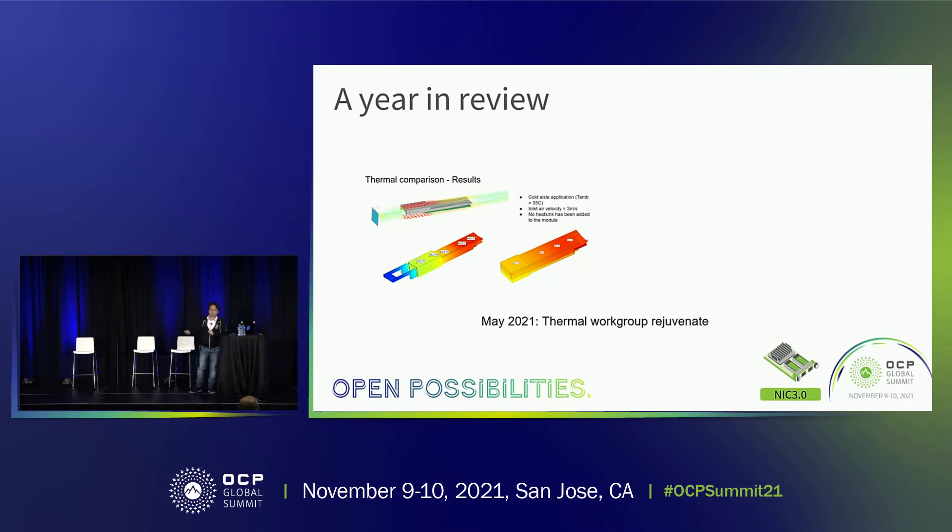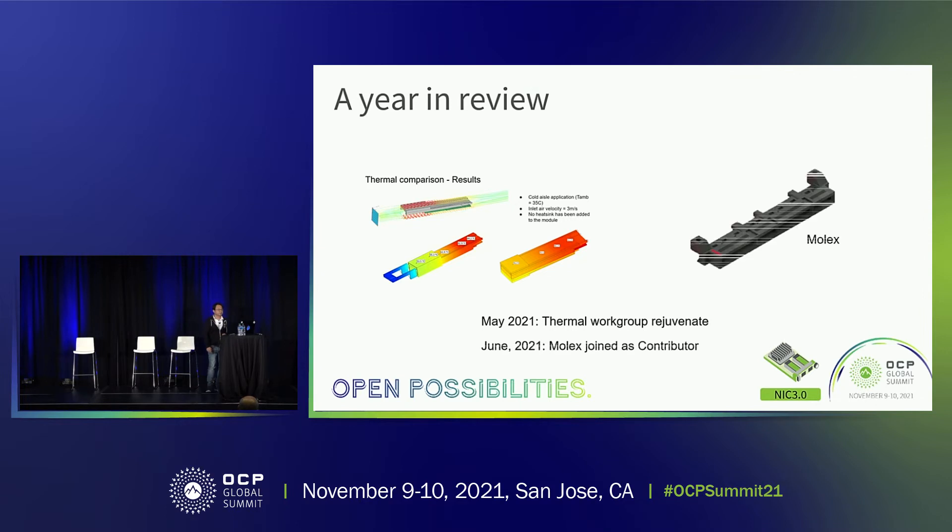What came up from Hassan and Yin was about the thermal workgroup that we regenerated, because we found that different companies have different ways to simulate temperature, different measurement methods and locations. When discussing averages versus maximums, many things were not aligned. So Yin led the team to regenerate the thermal workgroup. And in June this year, Molex joined us as the 16th contributing company — thanks, Molex.